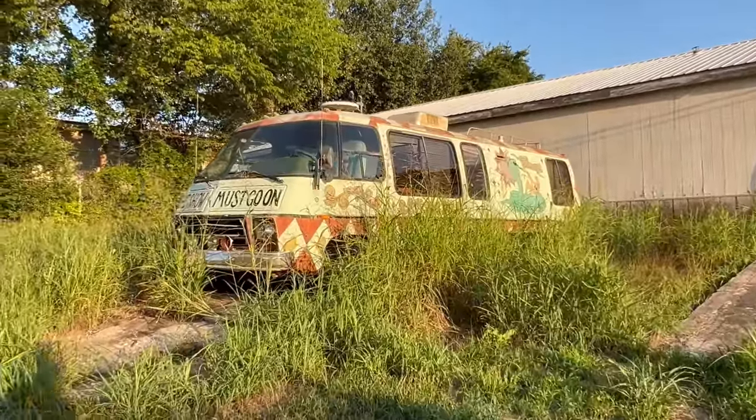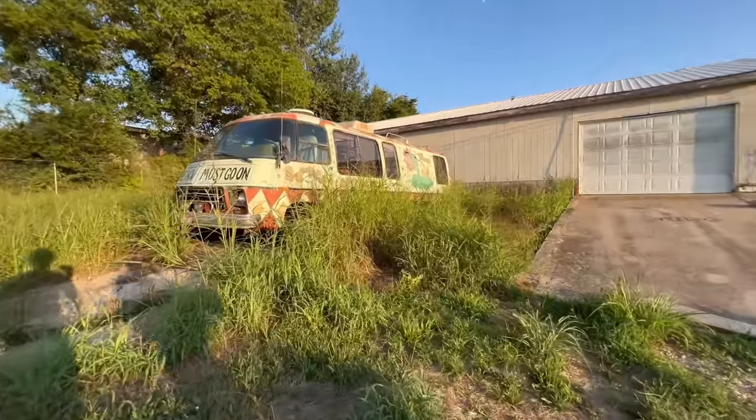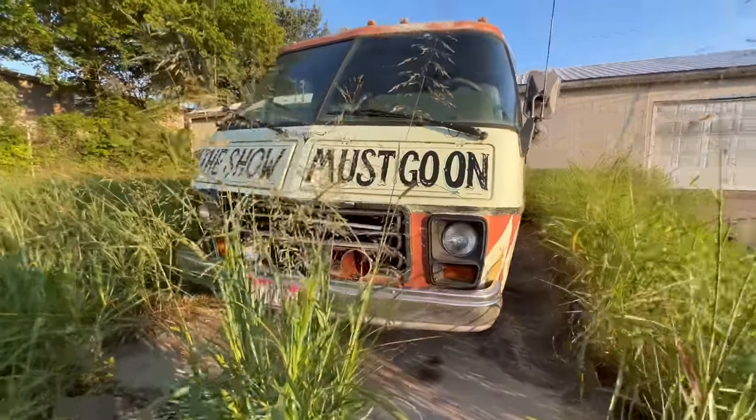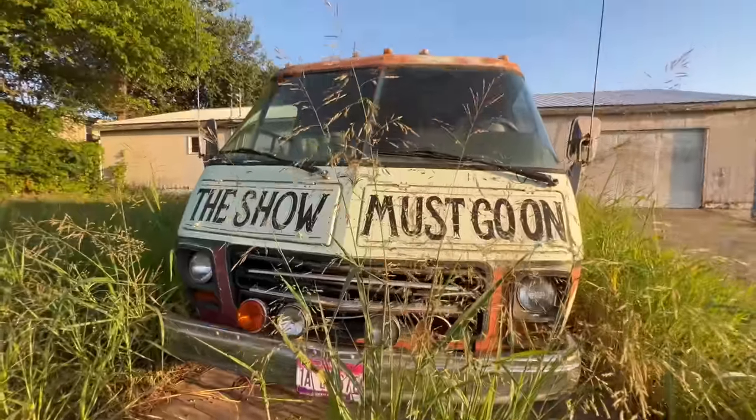It's pretty cool — actually inside it's got all the creepy props and stuff in it, all distressed. If I watched this show I'm sure I'd appreciate it a lot more.